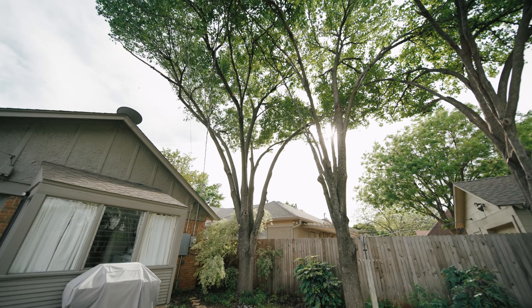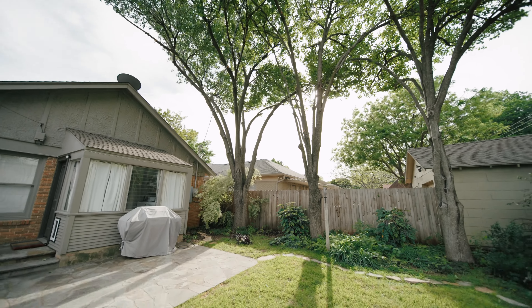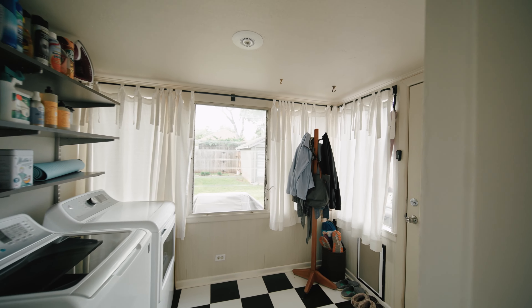It features a flagstone patio, perfect for wine nights with friends. The serene backyard even has a sauna attached to a one-car garage.